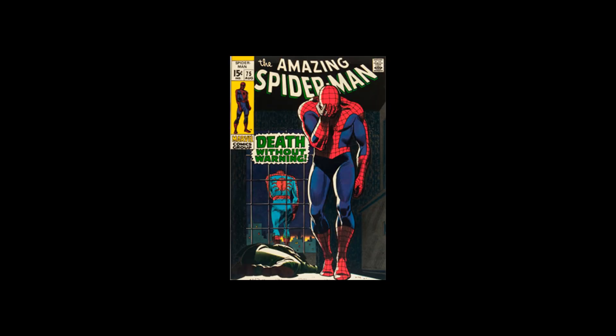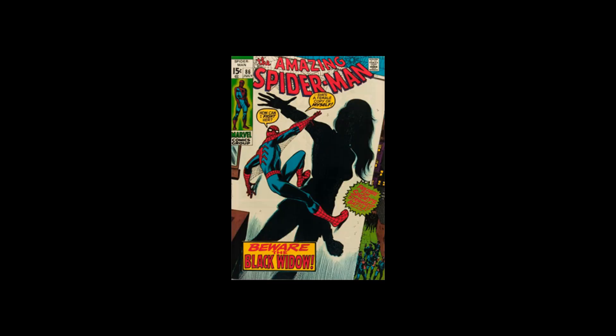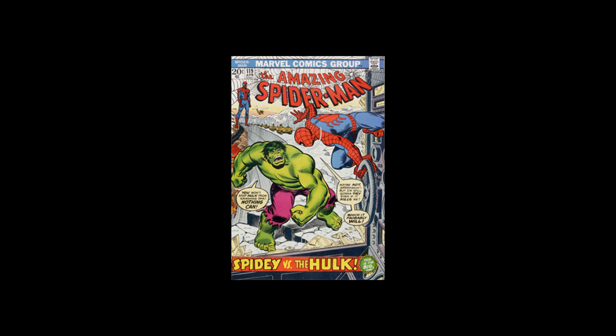Let's say you want to put together a run of Amazing Spider-Man from number 1 to 129. Most people would start the wrong way around — they'd start buying random issues, like number 100, then number 75 and 86, the Black Widow cover, maybe 118, a Hulk cover. So you start filling long boxes, investing your money into the non-key or minor key issues, and you dream one day of owning number 1, number 2, number 4, number 5, number 14, number 129.